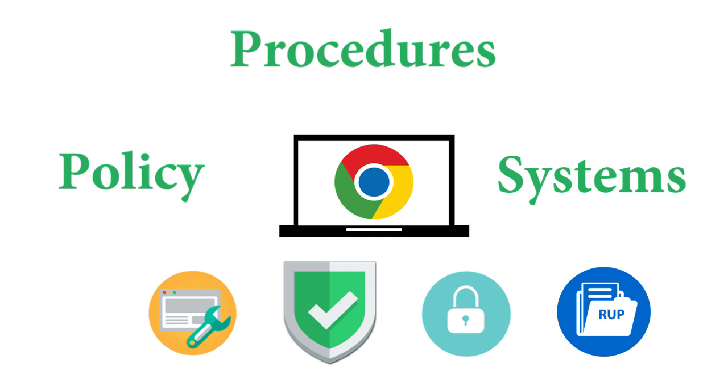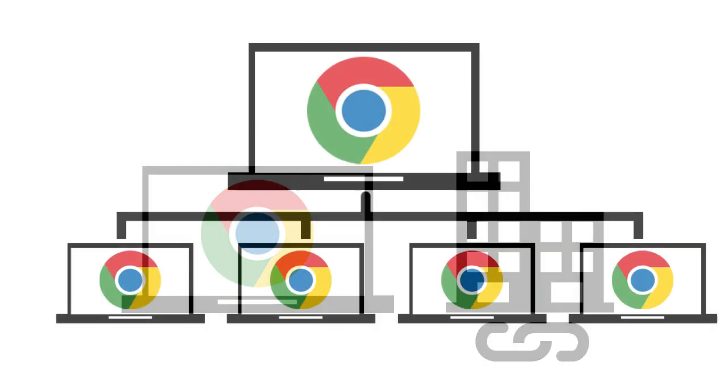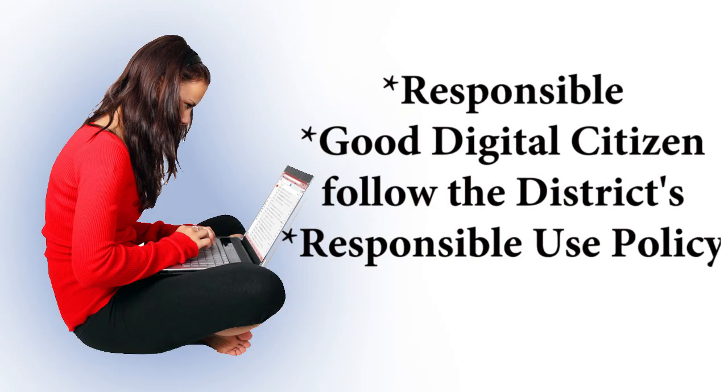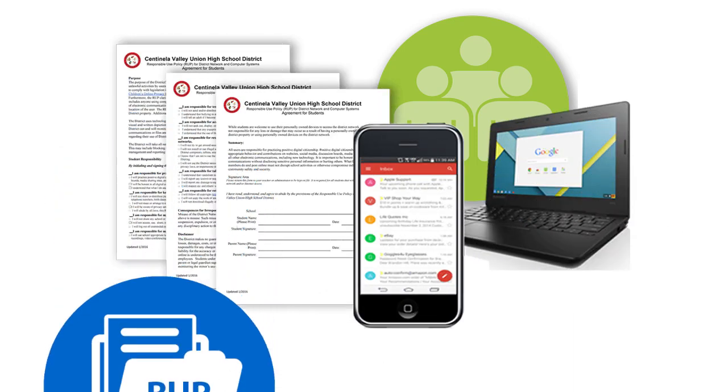Centinella Valley Union High School District has systems, policies, and procedures in place to provide students with working, up-to-date technology and a safe and secure internet connection. In order to have the privilege to use school technology and internet, students must make a commitment to use it responsibly, be a good digital citizen, and to always follow the district responsible use policy. Students and parents must read, agree to, and sign the responsible use policy each year. Let's do a quick review of that policy now.